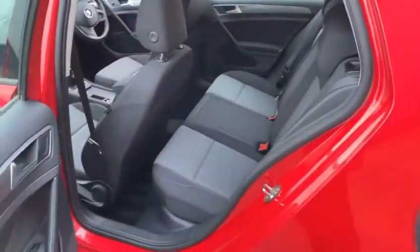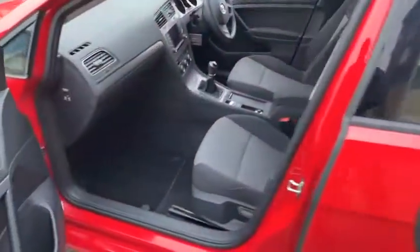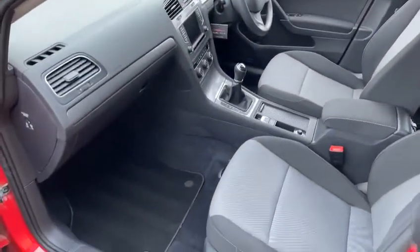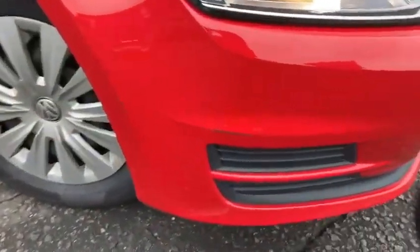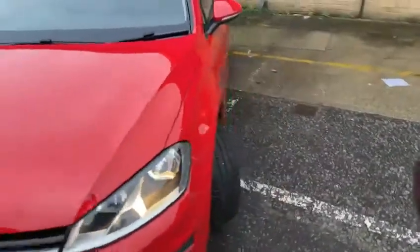This car is priced at £9,995. The Auto Trader recommended retail price is £11,000. We've priced it slightly less primarily because of the few scuffs on the front bumper — although as you can see it's very clean, it's only really there — and a few stone chips on the bonnet. That's why it's priced the way it is.